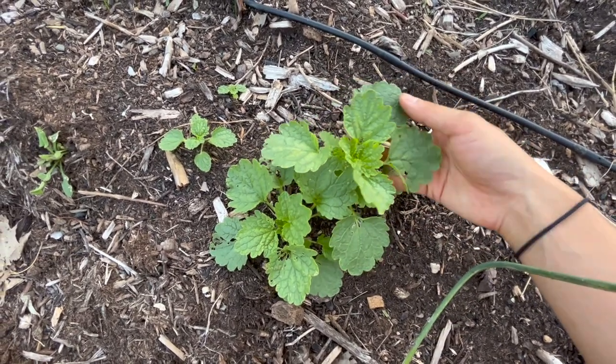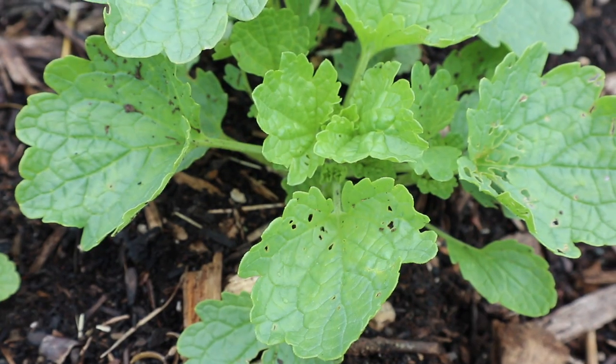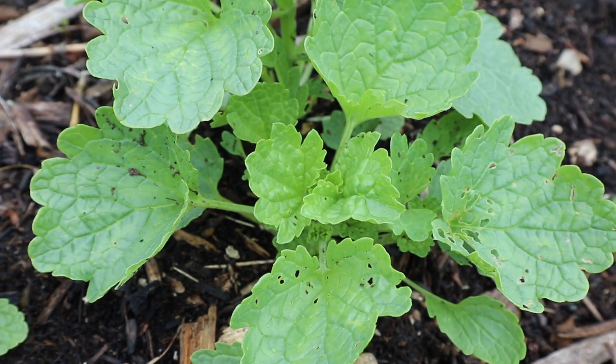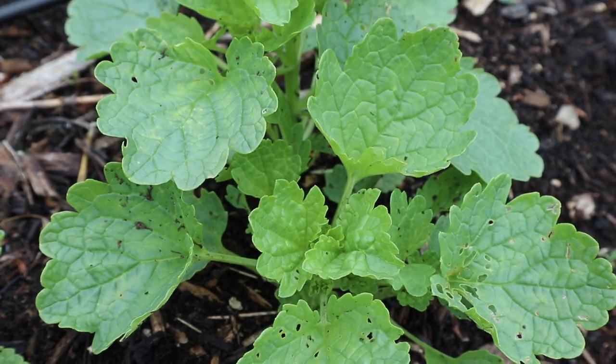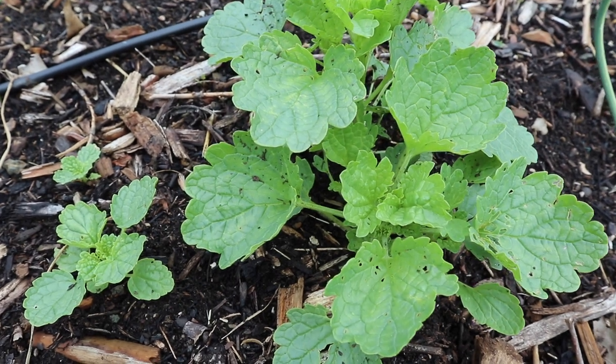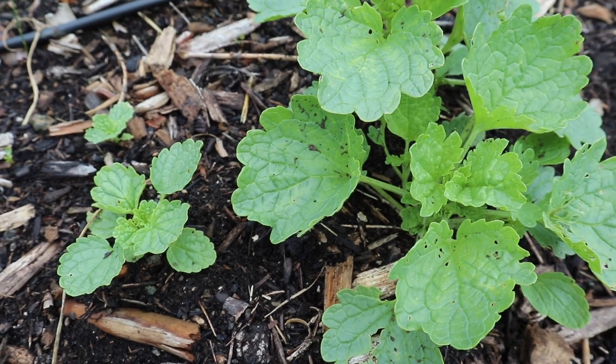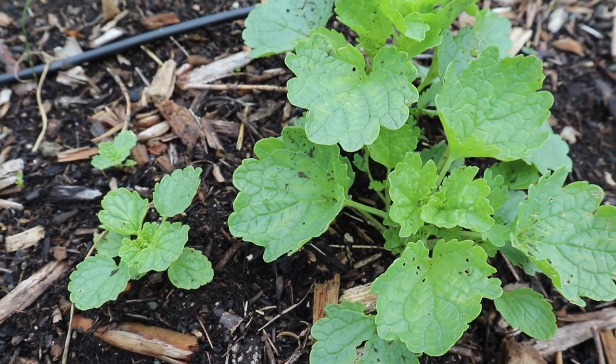Looking more closely, I think these mystery seedlings might be bells of Ireland. I planted those not this year but the year before and none of the seeds came up, so maybe they just sat in the ground all year and started growing this spring. Since I've never successfully grown bells of Ireland I'm not 100% sure, but the seedling looks like that's what it is.